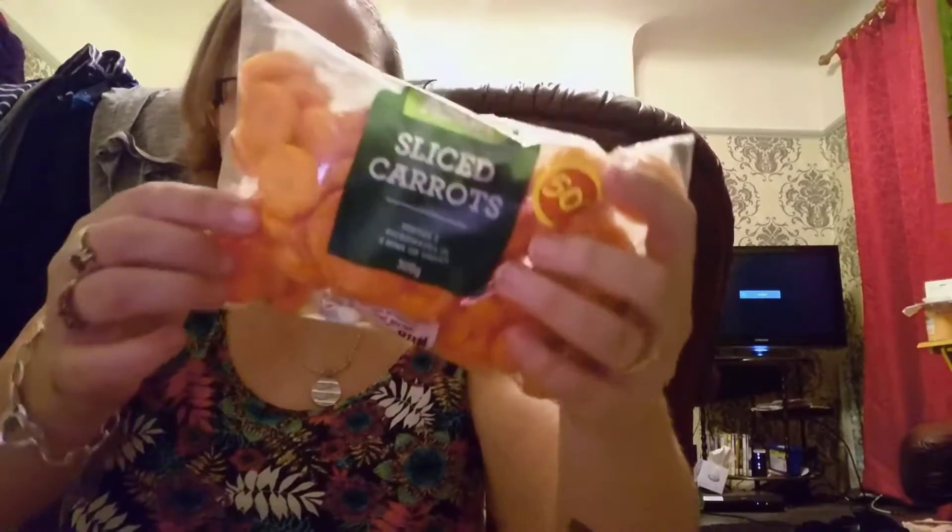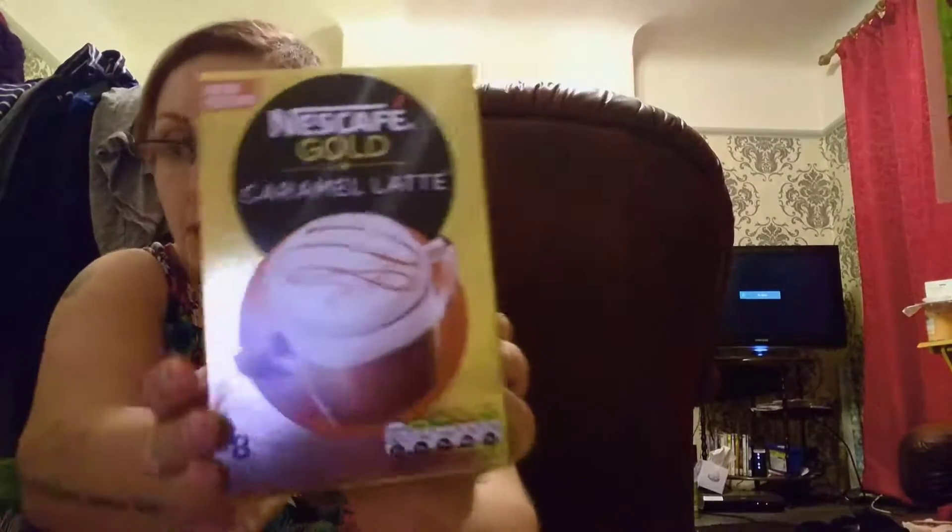The ice cream has melted so I'm going to quickly put that in the freezer. Carrots went from 50 pence to 5 pence. Greek style honey yoghurt, a pound. And these were 2 pound each - the Nescafe Gold Caramel Latte. I'm a big fan of these. And Nescafe Gold Vanilla Latte.